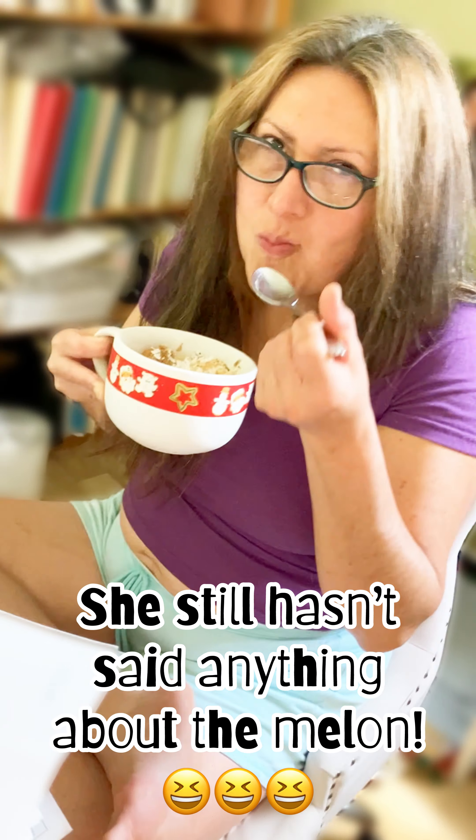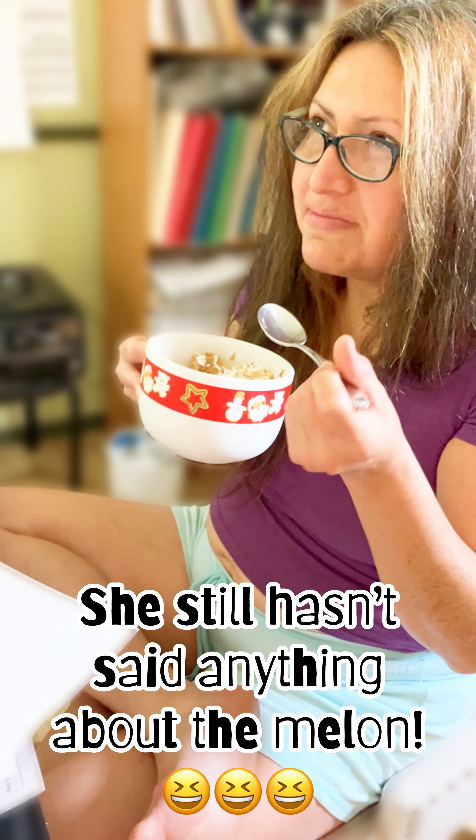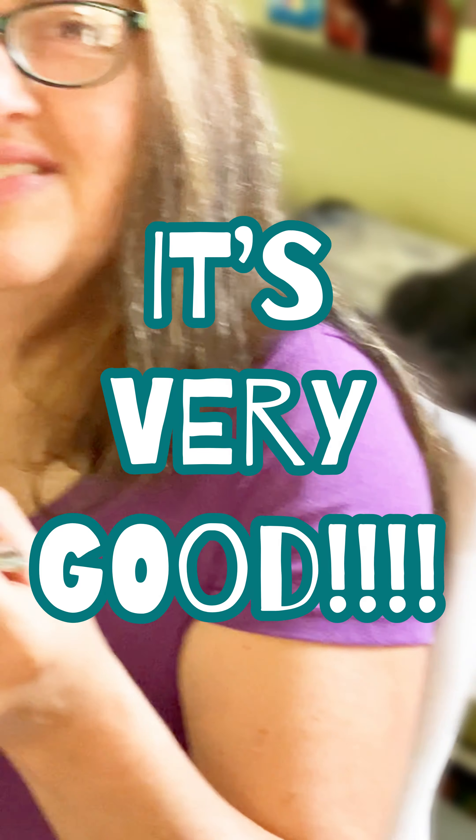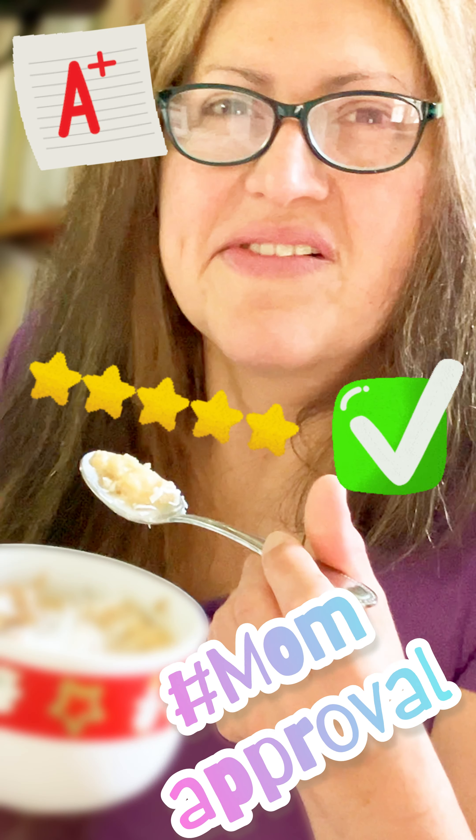Any final remarks? Don't taste banana — I taste something. It's pretty good! She never gets the melon!